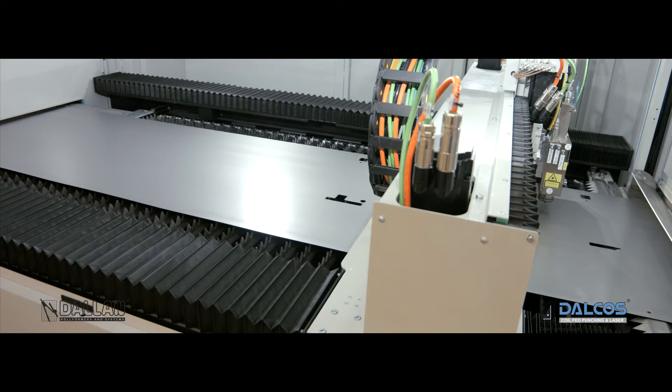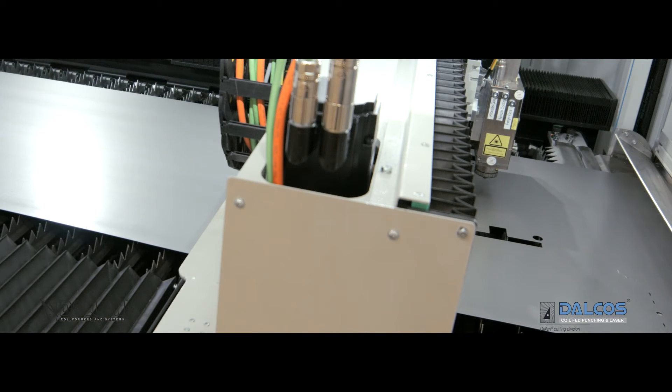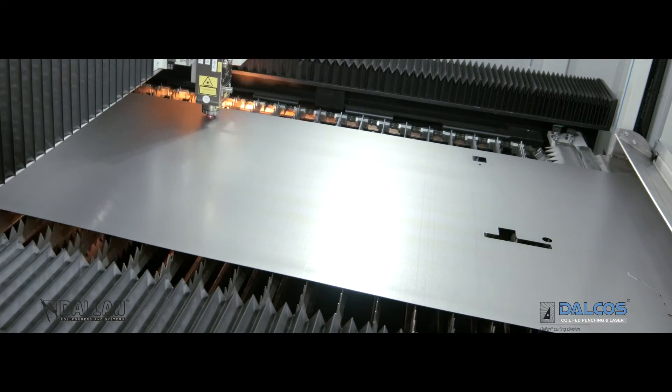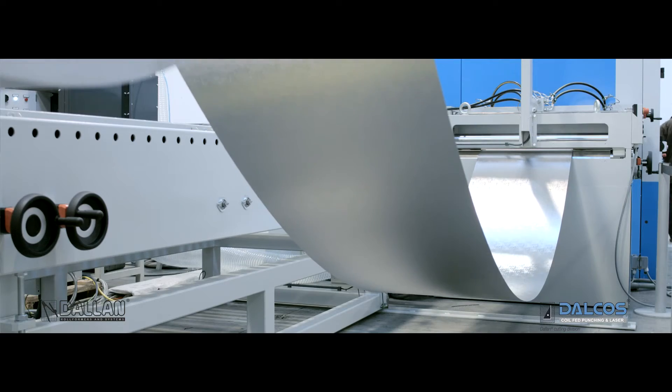The Dalkos LXN process is sequential. It processes sheets up to 14 meters long and continuous strips with the accuracy guaranteed by the high resolution vision system.